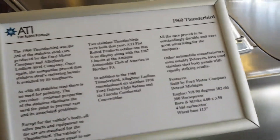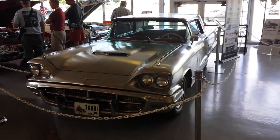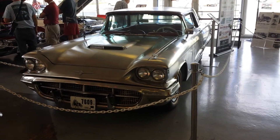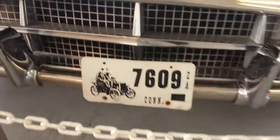1960 Thunderbird and it's a stainless steel car. I think there's one of three of them. It's pretty cool.